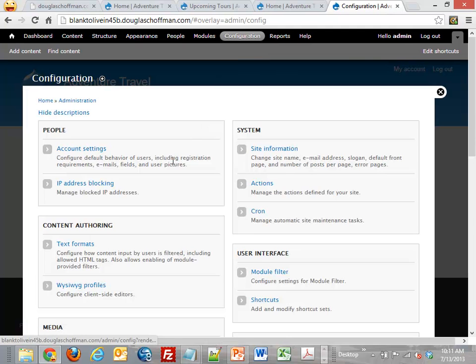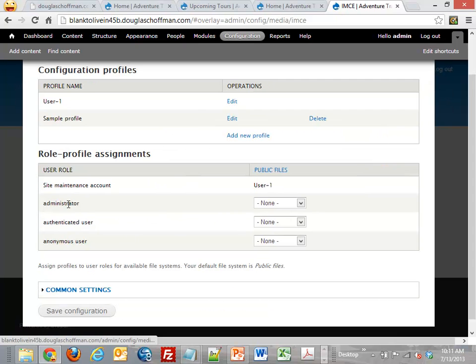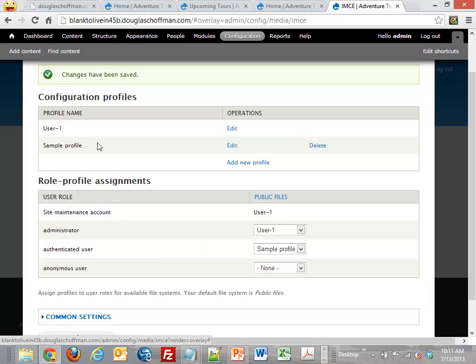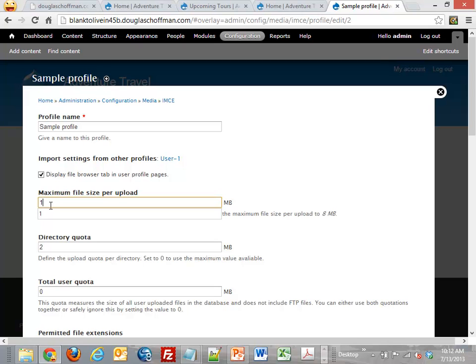Now I'm configuring the IMCE module. It has this concept of profiles — Drupal has roles: administrator, authenticated user, and anonymous user. We're going to let the administrator use User 1's profile, which lets them upload files of any size, and the authenticated user gets the sample profile with a one megabyte file limit. A lot of times in Drupal you've got to sit down and understand all these configurations and decide what you're going to allow people to do.